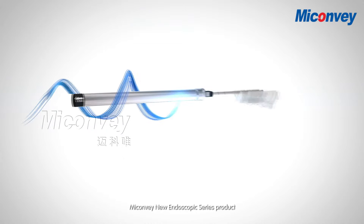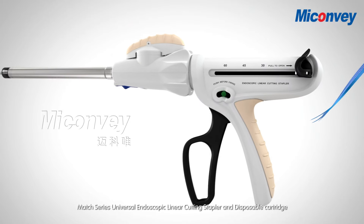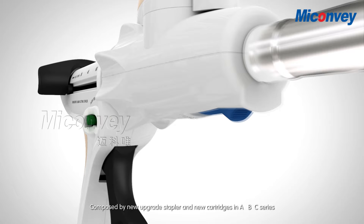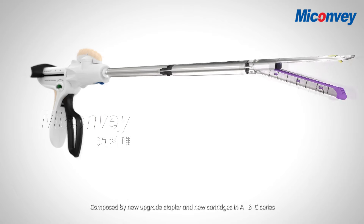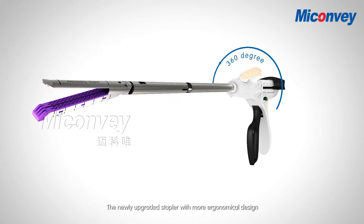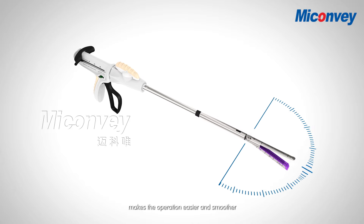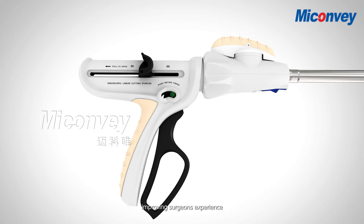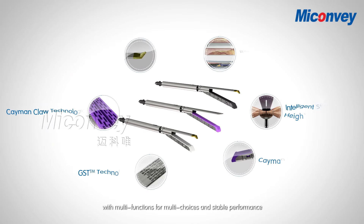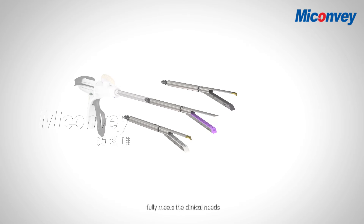MyConvey new endoscopic series product: Match Series Universal Endoscopic Linear Cutting Stapler and Disposable Cartridge. Composed of a newly upgraded stapler and new cartridges in ABC Series. The newly upgraded stapler with more ergonomical design makes the operation easier and smoother, improving surgeons' experience. The newly launched cartridges with multi functions for multi choices and stable performance fully meets the clinical needs.